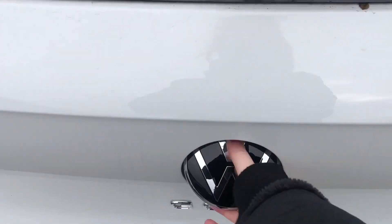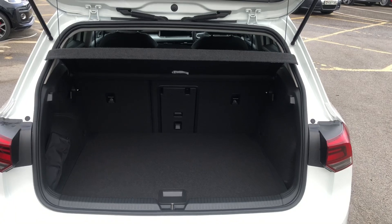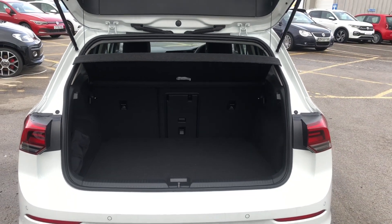I'll show you inside the boot. You can see you've got a really good sized boot, so you'll definitely get your weekly shopping in.